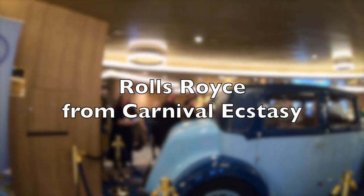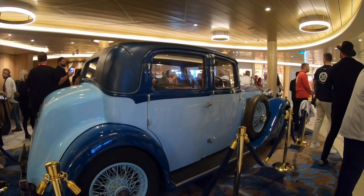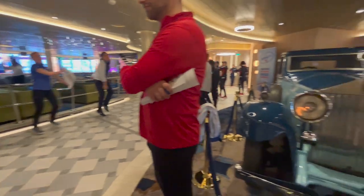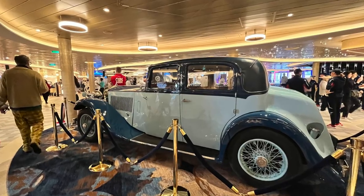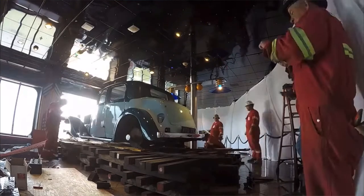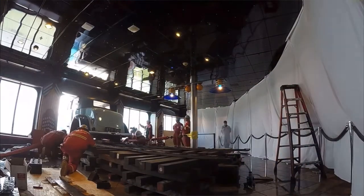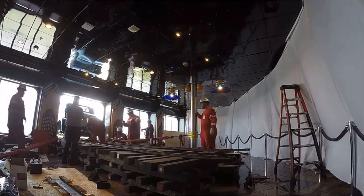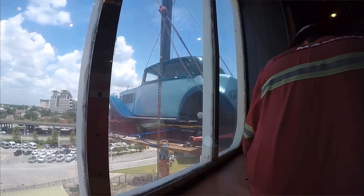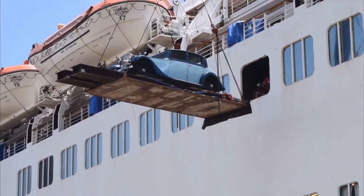On the promenade in Celebration Central you will spot the 1934 vintage Rolls-Royce that was originally on Carnival Ecstasy. Carnival Ecstasy took its final cruise in October 2022, and earlier in the year the car was taken off by crane and transferred to Carnival Celebration. As you can see from this video from Carnival Cruises, the car was precision lifted out of a window on Carnival Ecstasy before being sent to the shipyard in Finland to be loaded onto Carnival Celebration.